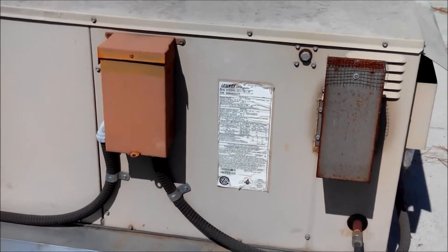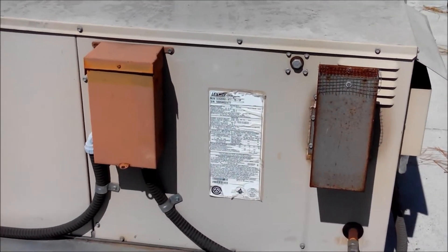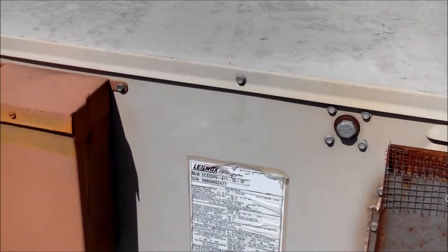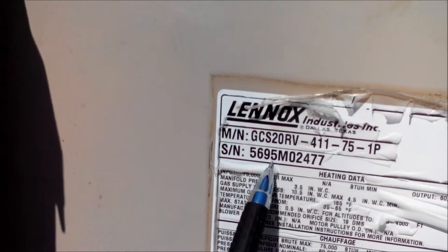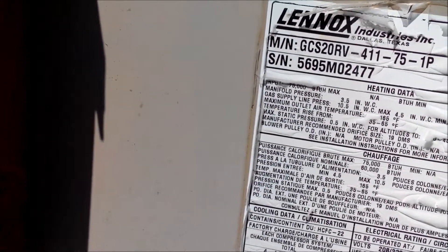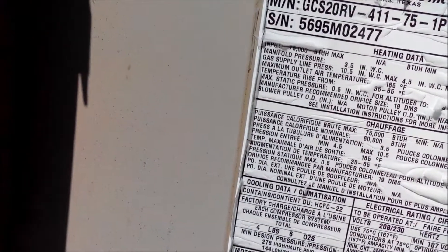There's a package unit here — gas for the furnace and electricity for the air conditioner — on the roof. It's made by Lennox, I believe a four-ton, and it was made in 1995. Typically they last about 20 years, so this is coming on to 20 years. We've got a couple more years left on this.